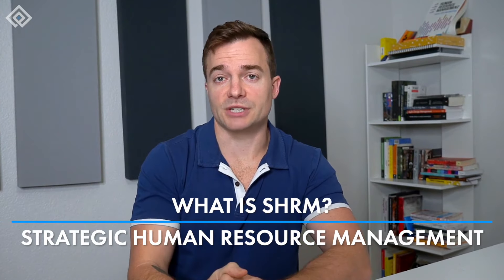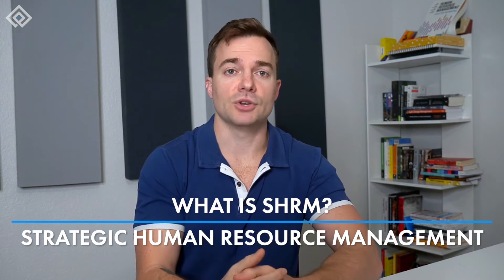What is SHRM — Strategic Human Resource Management — and how is it different from Human Resources Management?